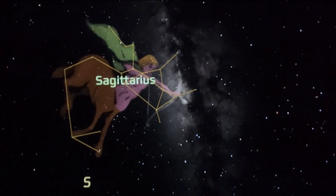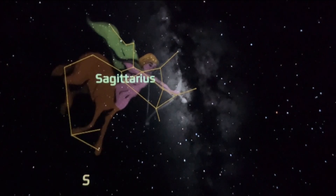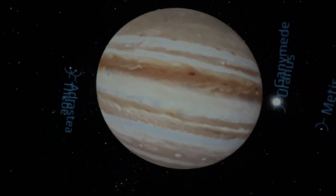Inside the portable dome is a projector that lights up the night sky. And in the center of our galaxy is a supermassive black hole. This gives students a firsthand natural astronomical experience. It felt like I was actually there.